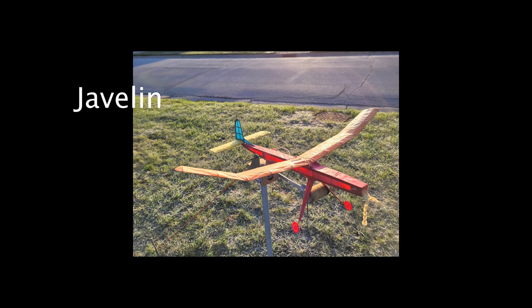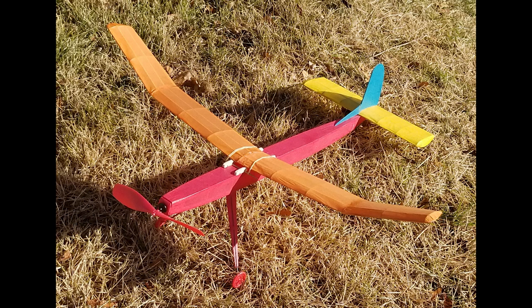There was a Gillow's Javelin I failed to mention, and also I made a mistake in the previous video calling the Cloud Buster the Cloud Tramp. Cloud Buster is the correct name.